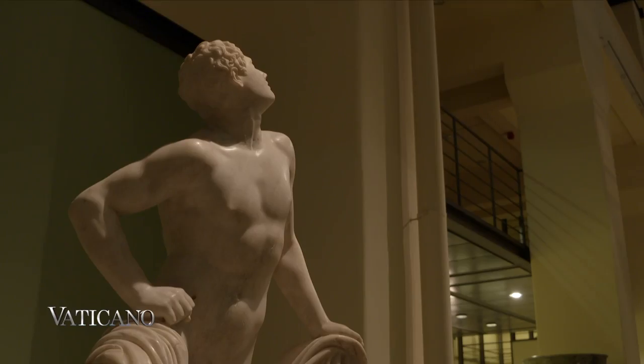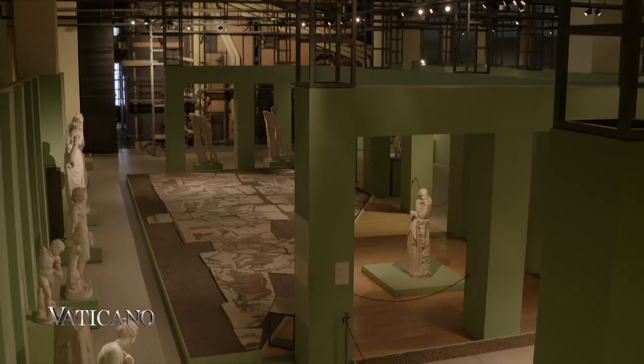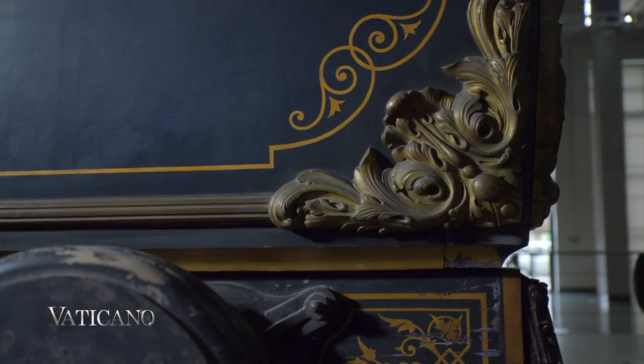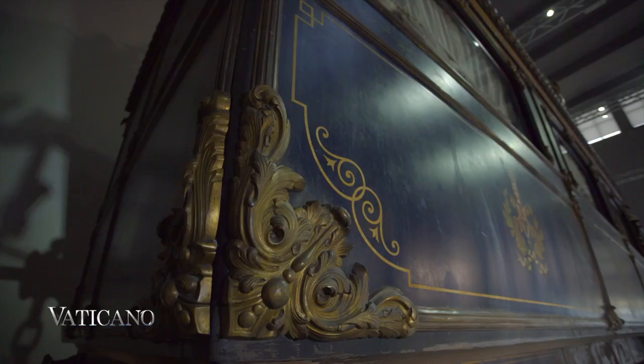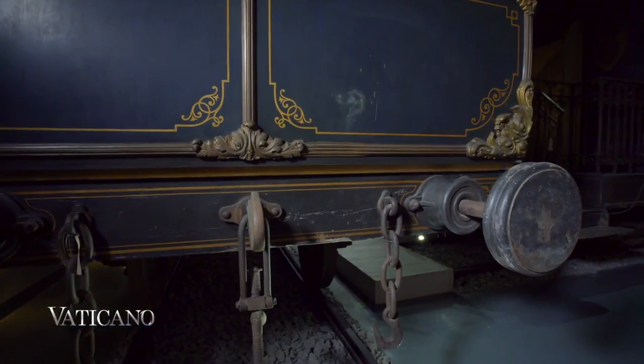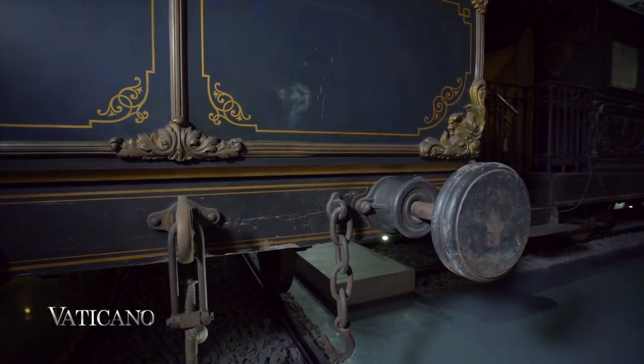In the heating room, visitors can also get a closer look at the huge monumental complexes of the republican era and the imperial period of ancient Rome. And it is here, in this magical context, that the private train of Pope Pius IX has finally found a place. It's a masterpiece of mechanical engineering from the end of the 19th century.